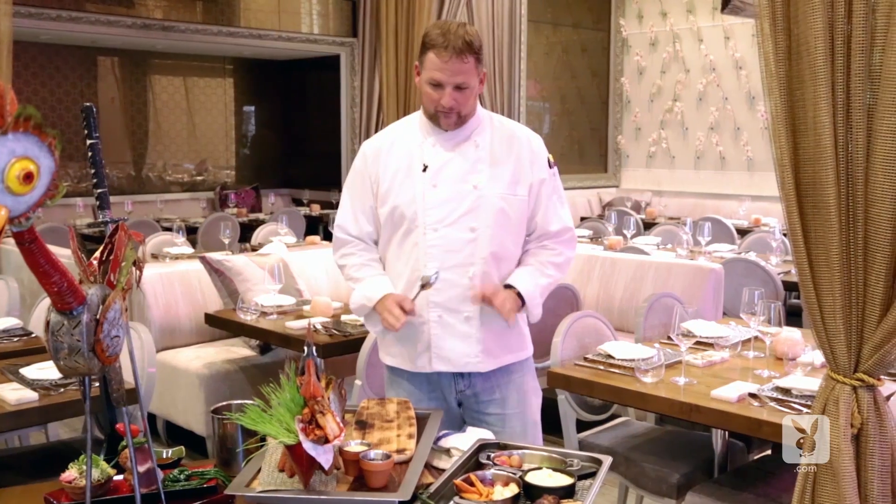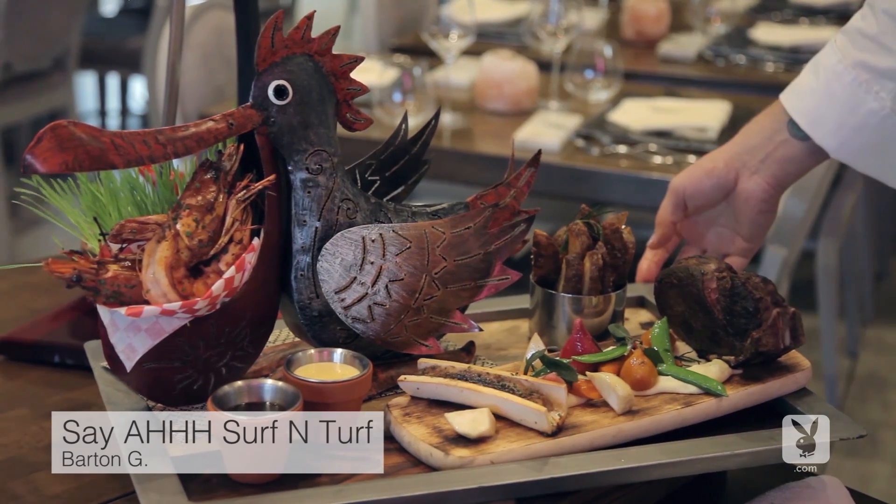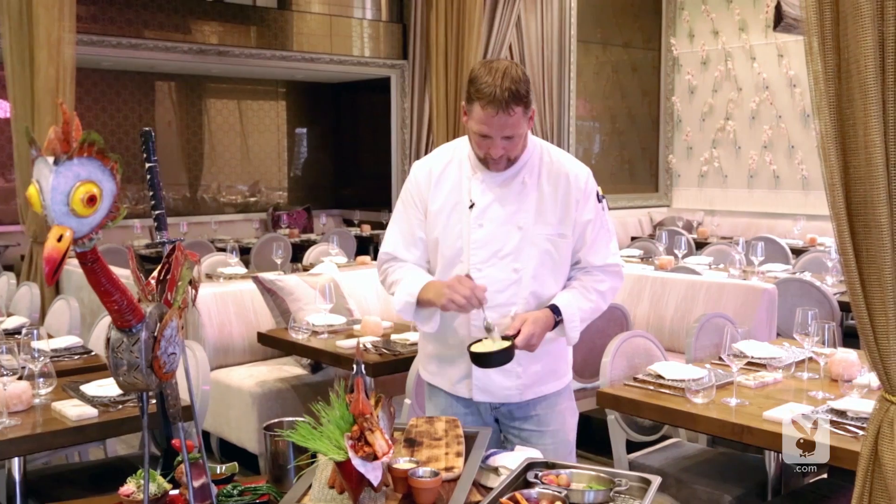So one of our signature dishes, which people love — it's a lot of food, but it's definitely one of my favorites. It's called 'Open Up and Say Surf and Turf.' It's served with a pelican with these colossal prawns inside. Typically, this is enough for two people, this dish.